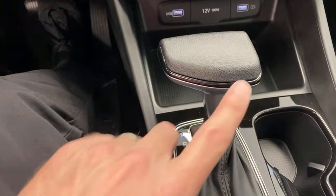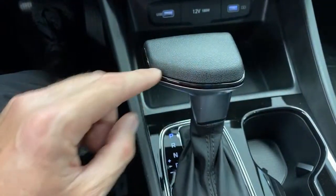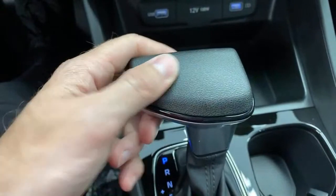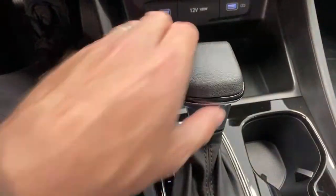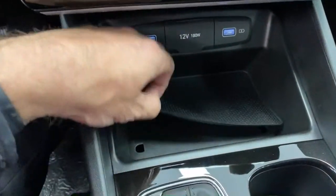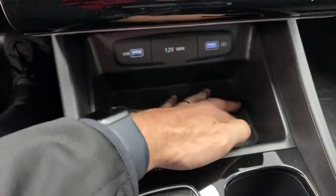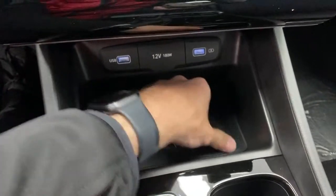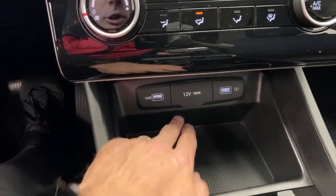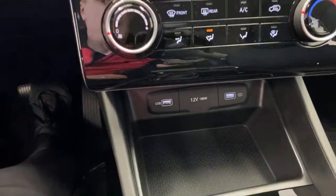Coming down here, the gear shift — same as the Elantra and Tucson — has a nice piano black trim with a higher-end feel. No leather on top, same rubbery feeling as the steering wheel. Doesn't look or feel cheap to me. The mat in the center console is removable, so when things get dirty you can clean it out easily. You have a USB port, another USB port, and a 12-volt port in the center behind the door. That's the right mix to me.